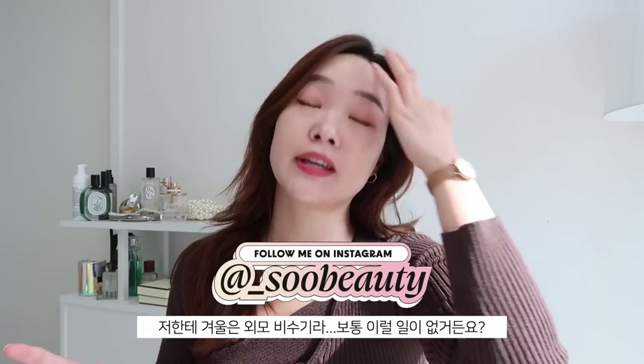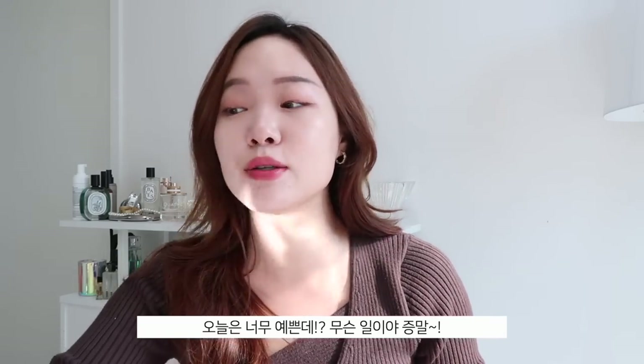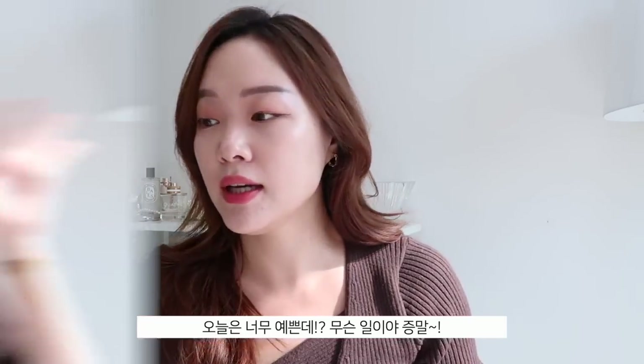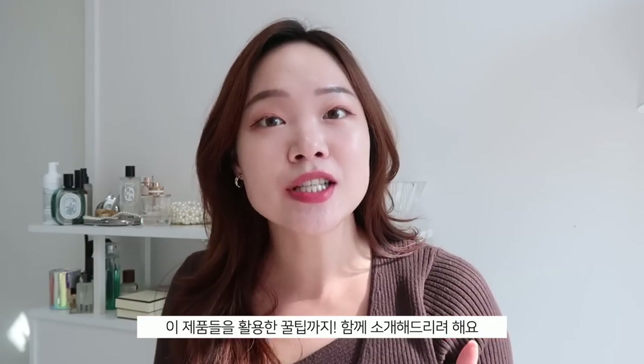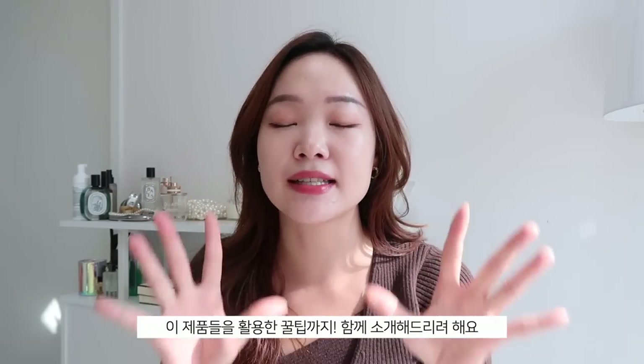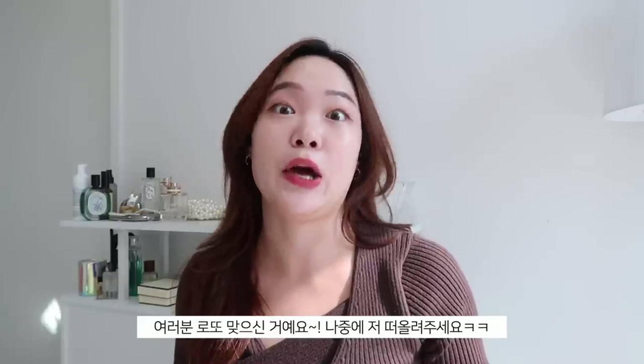Hey guys, it's Sue. Welcome back to my channel. It's been a while since I've filmed, so I'm very excited for today's video. I'm going to recommend some really great affordable products — great value products — and I'm also going to tell you some nifty tips to get the most out of them. These are tips I'm actually currently doing and they've been working great for my skin.